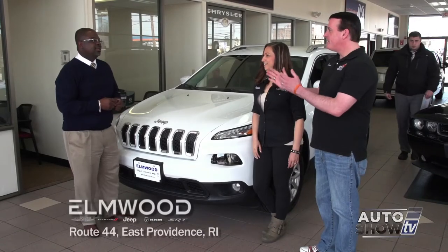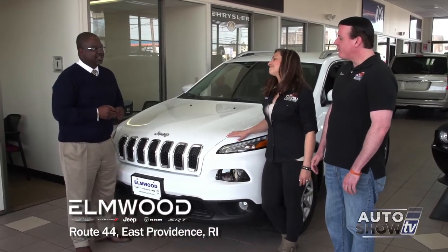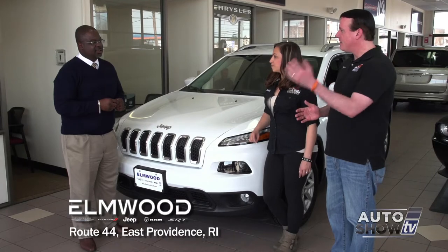Thank you for risking tens of thousands of dollars worth of inventory by letting us take a test drive — we really appreciate that. And I understand much like my radio career at times, the Cherokee has been on a little bit of a hiatus. Tell us a little bit about that and where it's going in 2014.